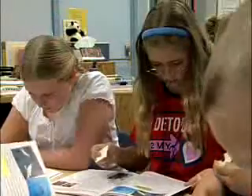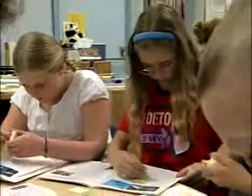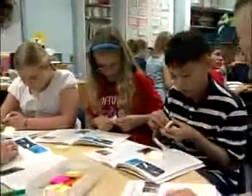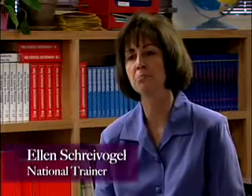Whether they are reading at, above, or below grade level, students in grades 3 through 6 benefit greatly from the structure and support that guided reading provides. We need to do guided reading with all readers, not just our struggling readers, because the students who are reading at level or above level still have a need for support in order to move on as a reader.